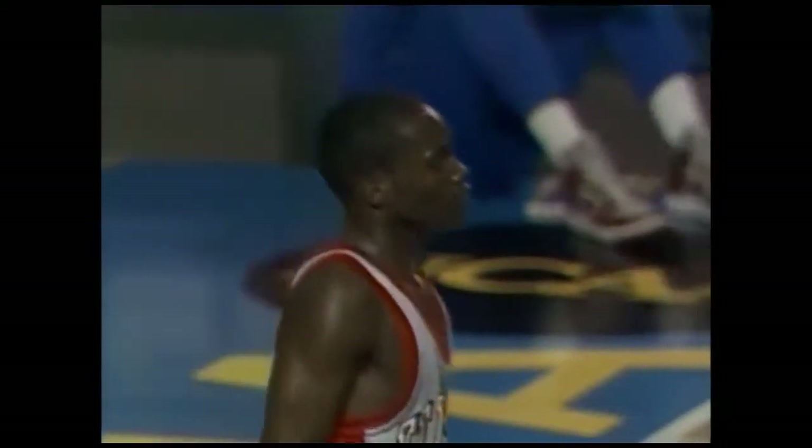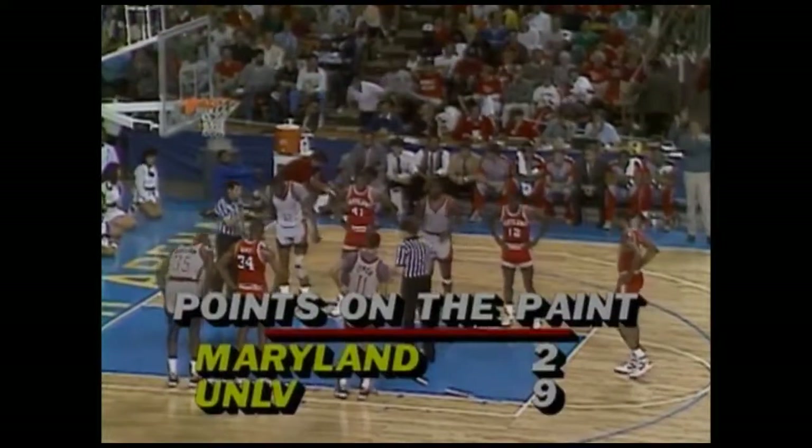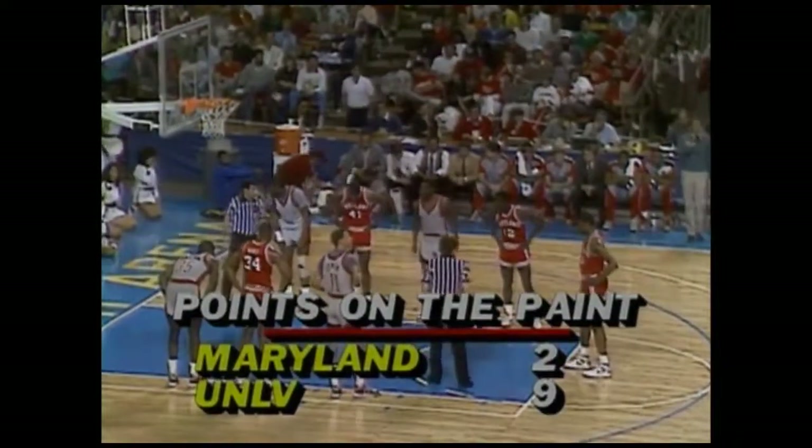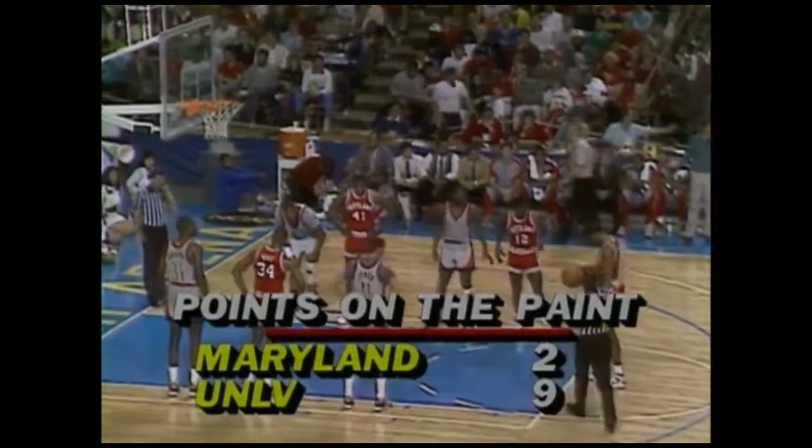Lewis along the baseline and the foul will be whistled against UNLV — called on Mark Wade. 15 to 10, the Rebels over the Terps. That'll give you some idea of how this defense is working for UNLV. Wade was down on the baseline — he's a guard — giving assistance to that taller Maryland club inside. It really helped them. Points in the paint: UNLV has nine, Maryland only two. They can't get the ball in, the defense is packed back in so tightly. Derrick Lewis misses the free throw — on the season, Lewis is a 68% free-throw shooter.